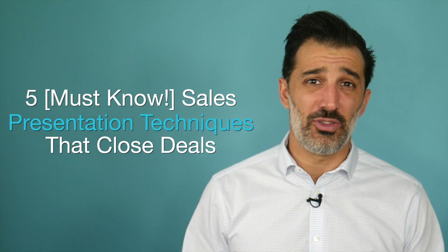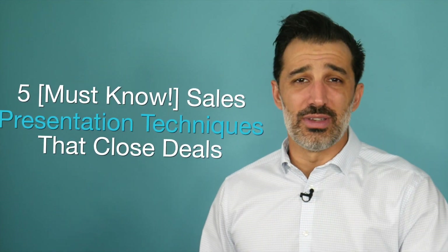So in this video, I'm going to show you five must-know sales presentation techniques that close deals.